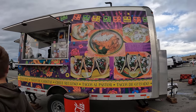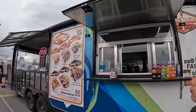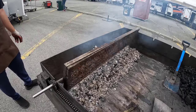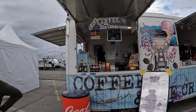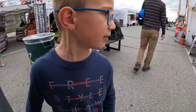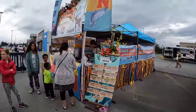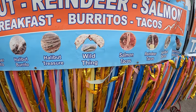El Mariachi street tacos look delicious. They've got Korean Brothers Huli BBQ — pork ribs and chicken. There's wilderness espresso and ice cream, coffee and ice cream. There are also taquitos, and here's our Alaskan halibut, salmon and reindeer stand — breakfast burritos, halibut burritos, salmon tacos, reindeer tacos.